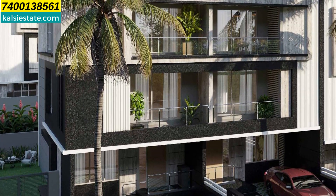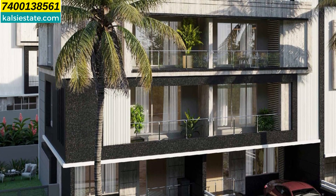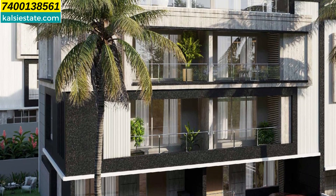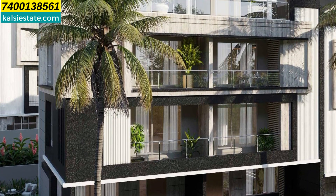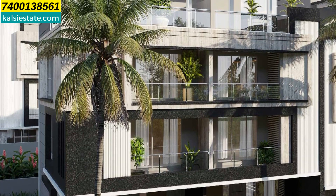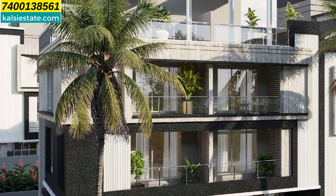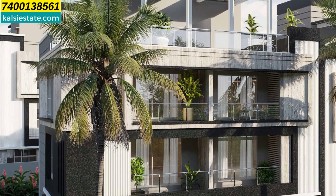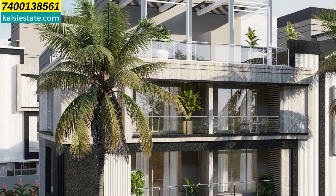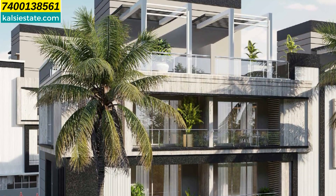From Espada you can easily travel to any prime location in Pune. There is a like-minded community here. The World Trade Center at Tathawade is barely 10 minutes away. The Mumbai-Pune Expressway is roughly 2 km away. Approximately 15,000 families will eventually reside in this township — you can imagine how large it will be.